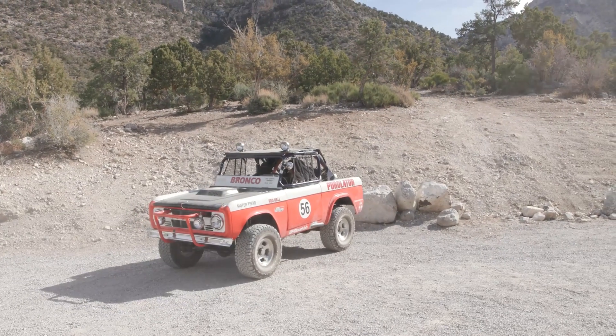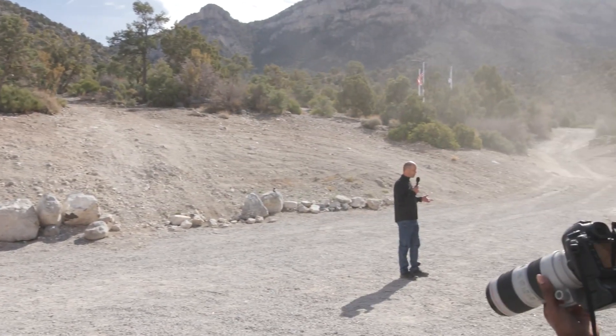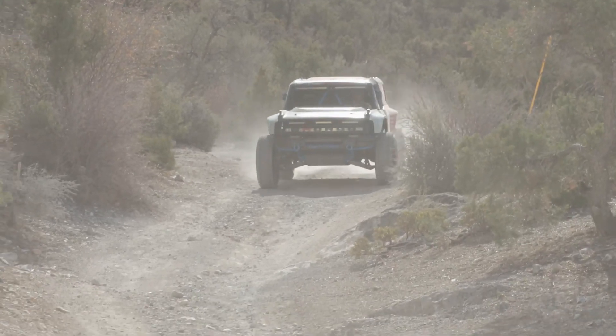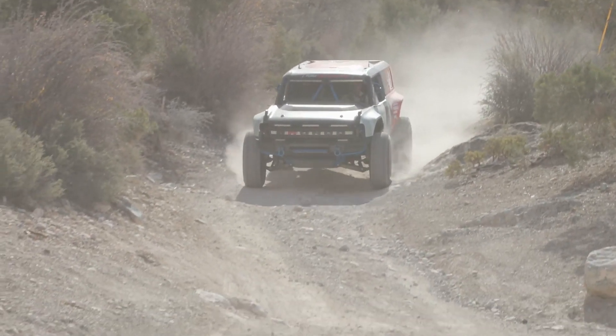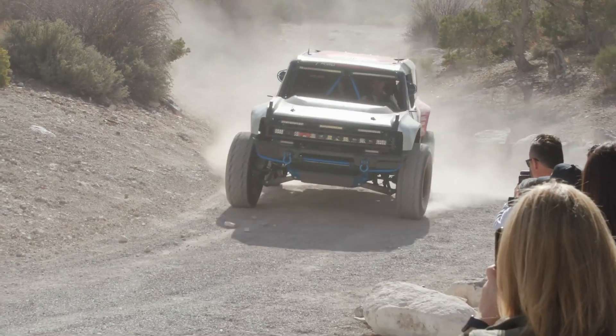So that was a big deal, and in 2019 we wanted to honor that, so we created the Bronco R to honor the 50th anniversary. We entered this in the 2019 Baja 1000 and the 2020 Baja 1000 — a great proof point for us. We learned so much about it and proved the durability of this architecture.